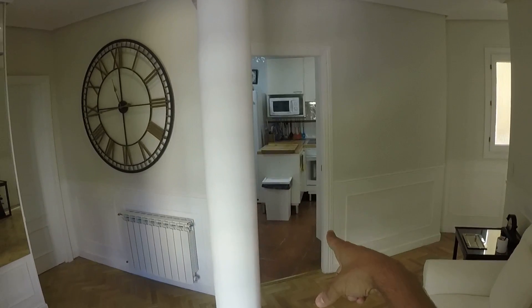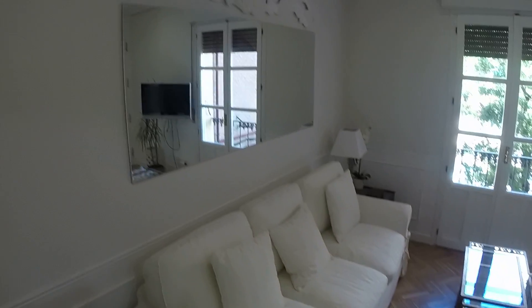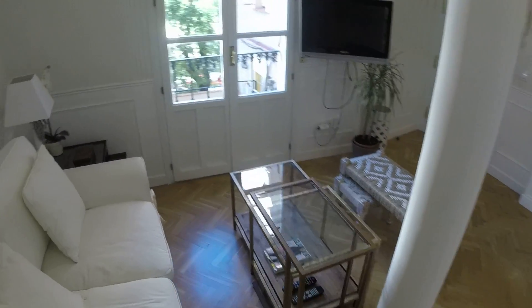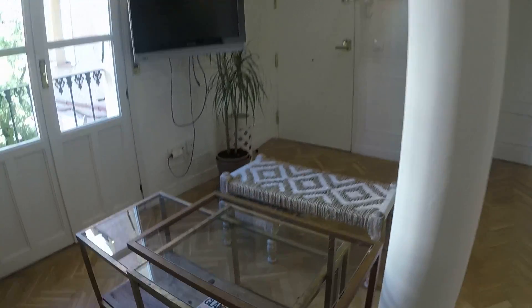Right there we have the kitchen — we'll go there in a minute. Here we have this really nice and comfortable couch. And that mirror. This is also a very nice table and those seats right there.